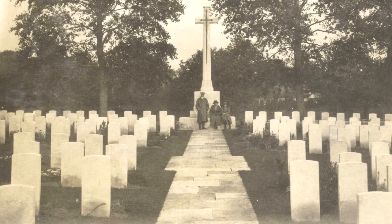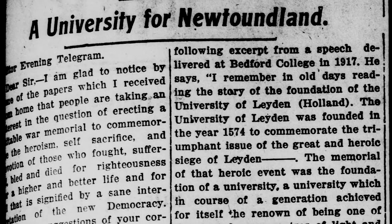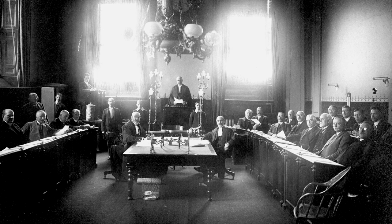Some favored a statue or sculpture, a beautiful work of art that people could visit to reflect on the terrible cost of war. Others wanted something less traditional. They called upon the government to build a university, a living memorial that would benefit the wider society and bring about far-reaching, positive change. In the end, the Newfoundland government decided to establish both kinds of memorials.